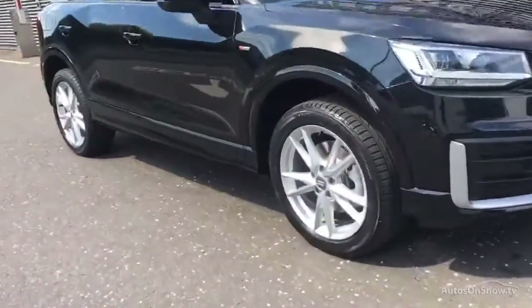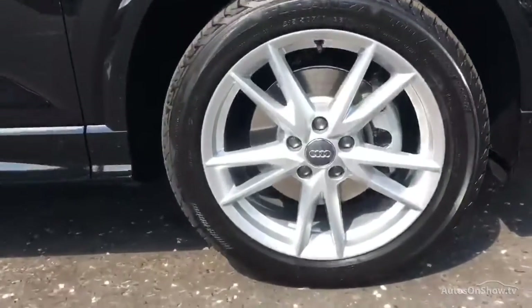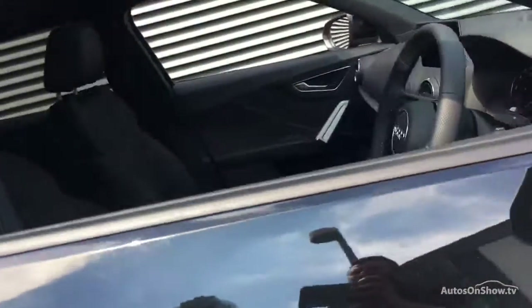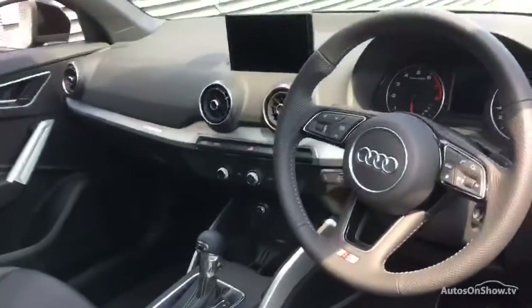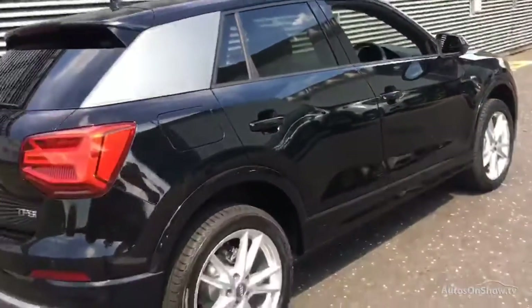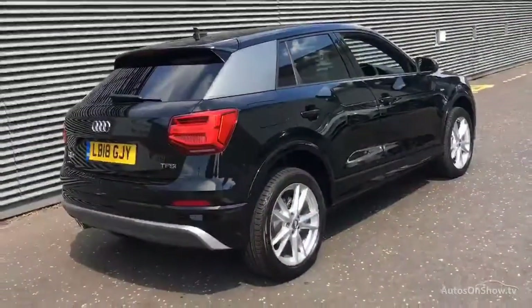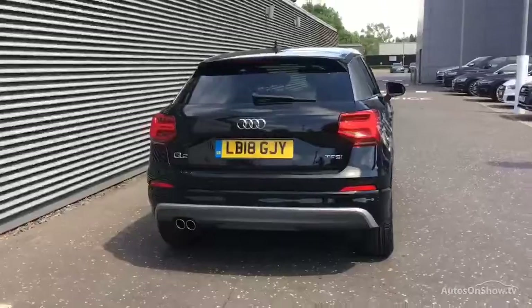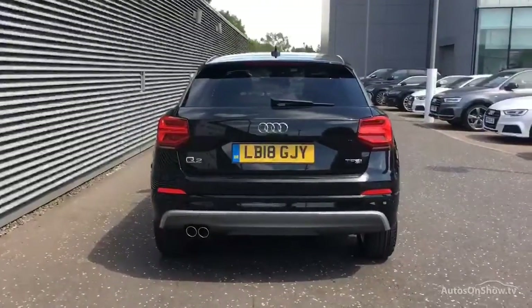What it takes to become an approved used Audi: before reaching our forecourt, every pre-owned Audi we receive has to go through six independent background checks that are completed with a full service history provided. Each car is subject to a stringent 145 separate mechanical, interior, and exterior inspections. Only once it has passed all of these will we move on.